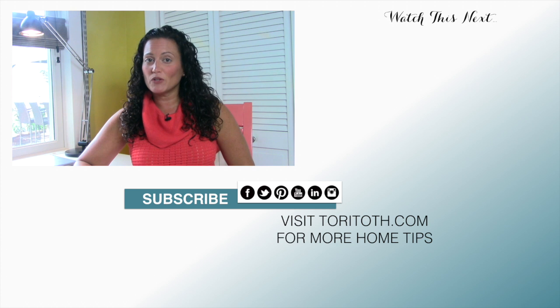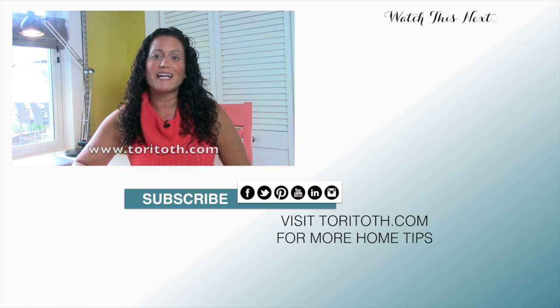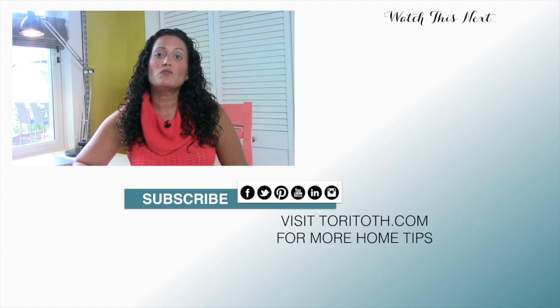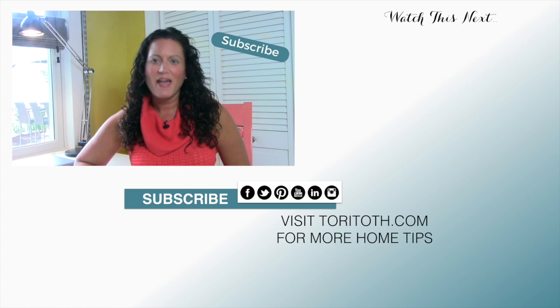For more ways to decorate a corner in your home, click on the link below or head over to our website ToriToth.com, and while you're there, see all our home decorating and staging tips. Also, want to be the first notified when we release new videos? Then make sure to subscribe to our channel right here. And until next time, happy decorating!